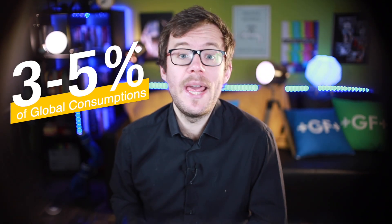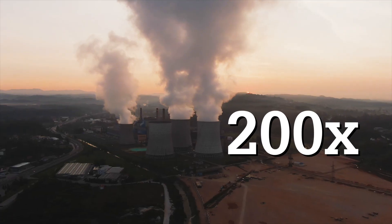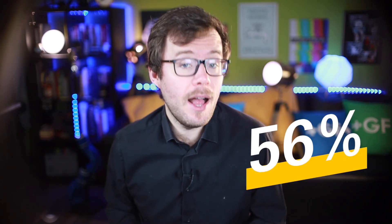Treating municipal wastewater represents 3 to 5% of the global electricity consumption. That makes for about 1,000 TWh of electricity every year, which is the equivalent of the production of 200 nuclear power reactors. According to the latest estimates, the world treats about half of its wastewater — way up from the previous figure of 20%, but there's still a way to go.